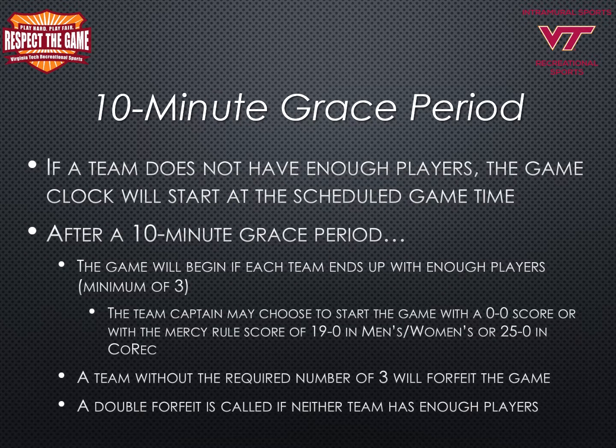If one team is present at the start of the game and the opponent does not have the minimum number of players to play, the team present will have the option to play the game ahead by the score of the mercy rule for flag football — 19-0 in men's or women's, or 25-0 in co-rec. The team may also elect to have the game started with a 0-0 score if the opponent shows up prior to the end of the grace period. After the grace period ends, teams without the required number will forfeit the game. A double forfeit is called if neither team has enough players present and checked in at the end of the grace period.